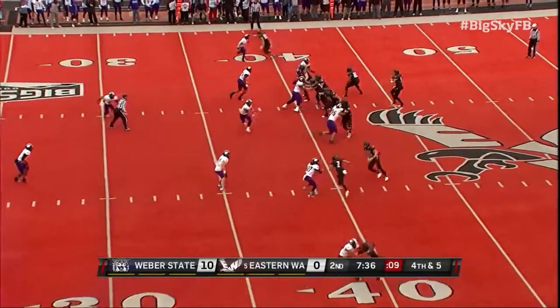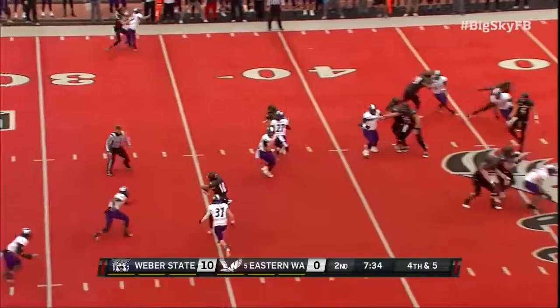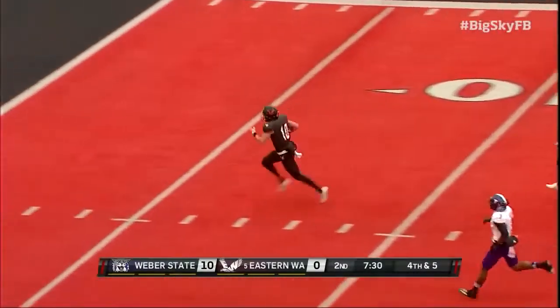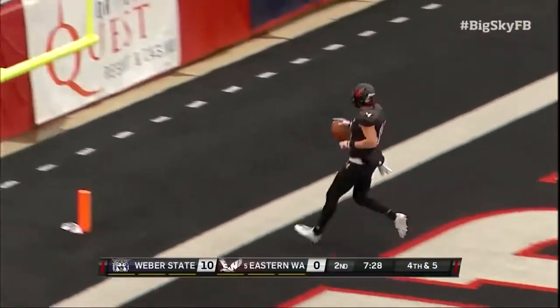Down and five. For Cupp — first down and more. And Cooper Cupp is gone. Touchdown, Eastern Washington.